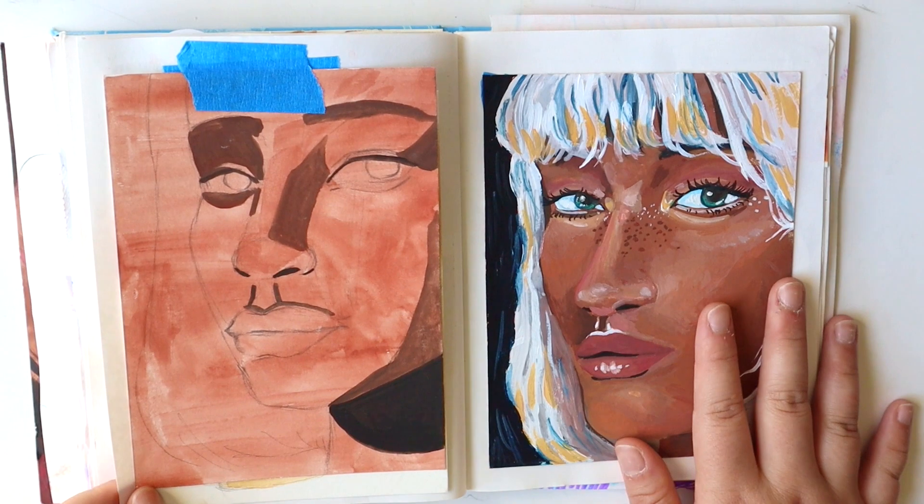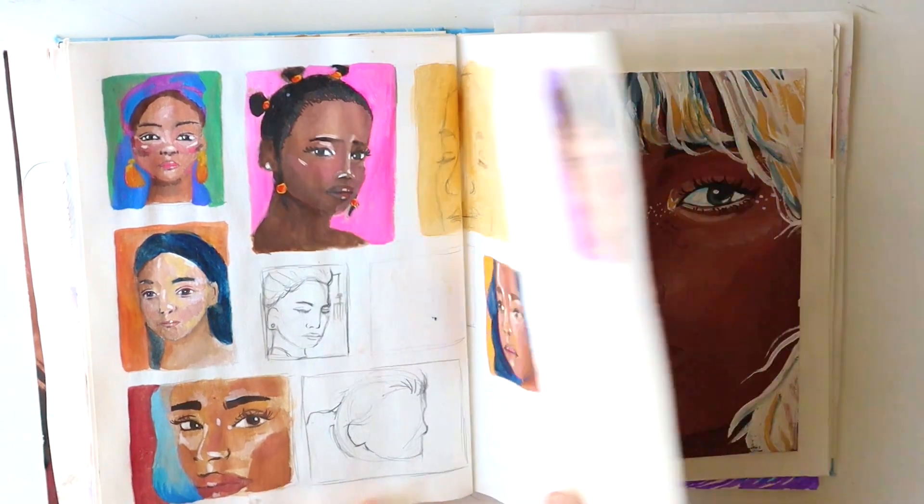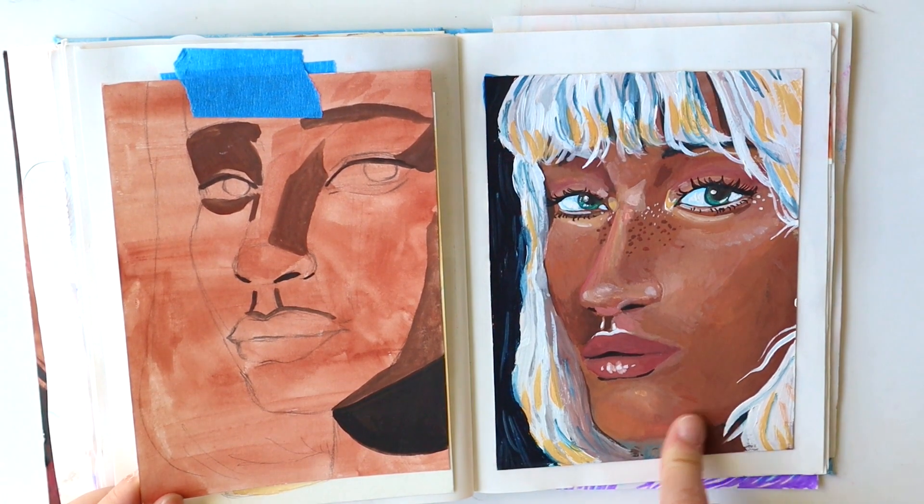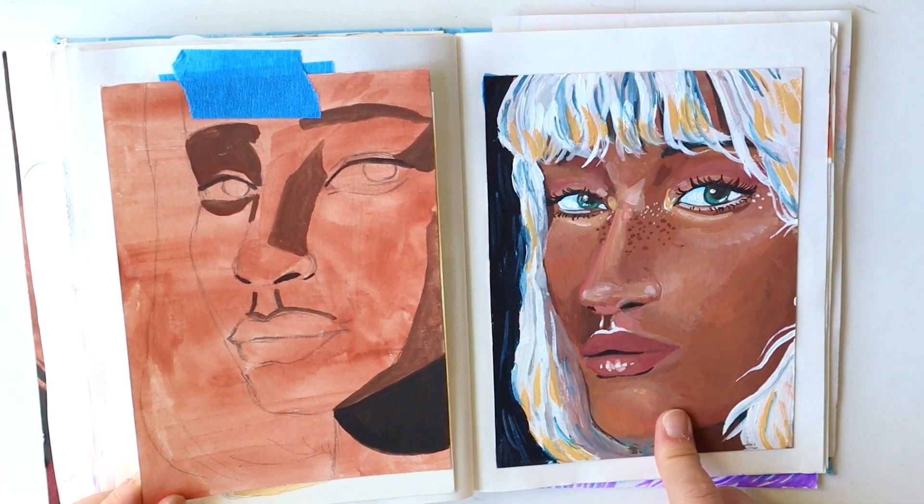This page is actually a continuation of the brainstorm, and I did this and this, but I ended up choosing this girl, which ended up being this final product.